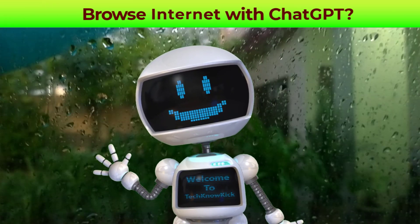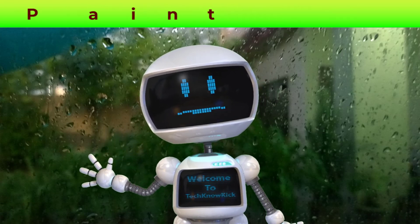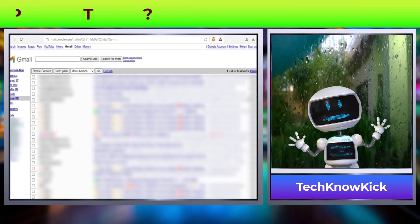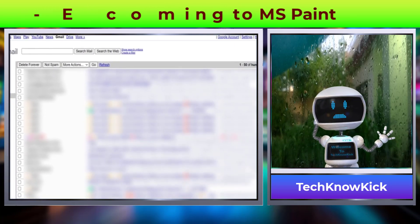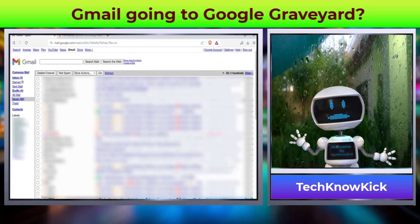Google's whiteboard app Jamboard will be heading to the Google Graveyard in late 2024, and Google will support its customers in this transition. Speaking of the Google Graveyard, Google is now discontinuing Gmail's basic HTML view in 2024. This change will affect users who are still using old browsers and rely on this feature for quick email loading.